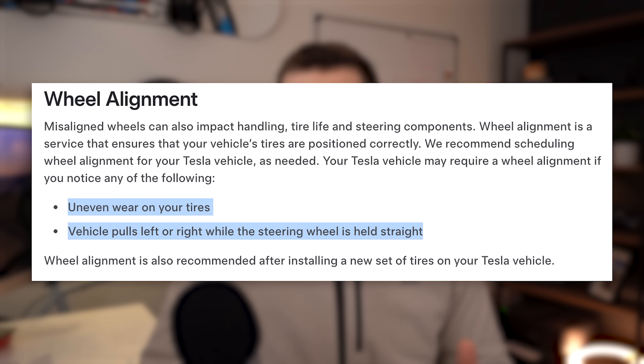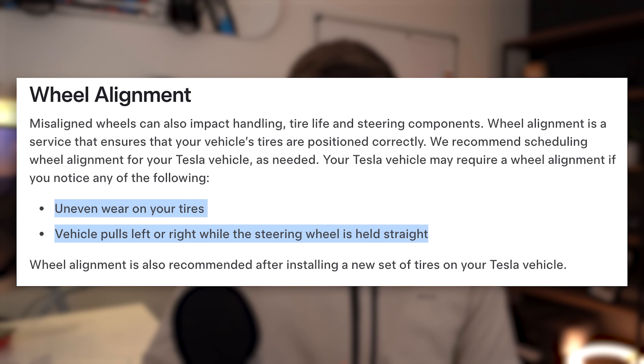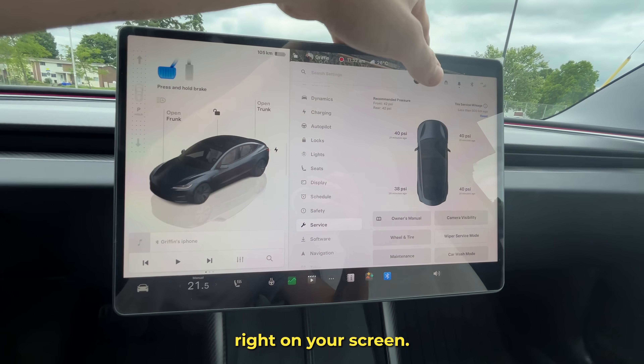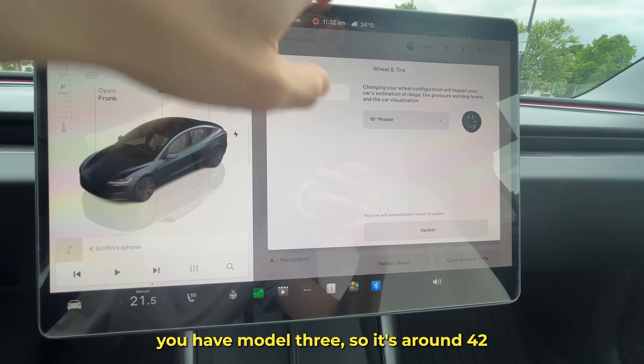Tire alignment is also key. Teslas go out of alignment more easily than some other vehicles, especially if you hit a lot of potholes. If you notice your steering wheel slightly off center or your tires wearing unevenly, it's worth getting it checked out sooner rather than later. Tire pressure is something to stay on top of regularly — you can check it right on your screen. Most Teslas prefer around 42 PSI depending on which wheels and tires you have. Being just a few PSI low can reduce your range and increase heat buildup in the tire, so proper inflation is one of the easiest ways to improve efficiency and extend tire life.